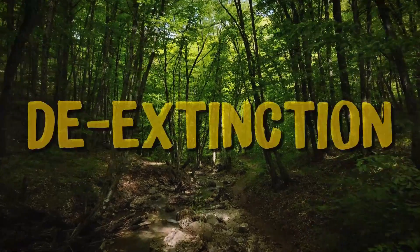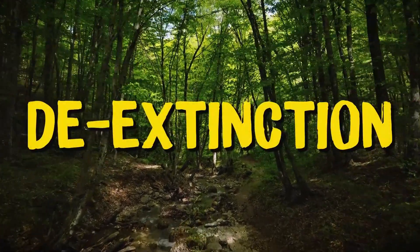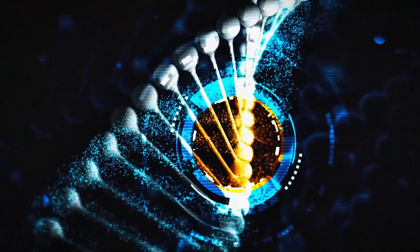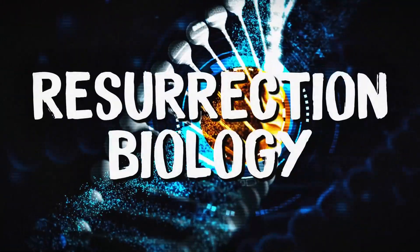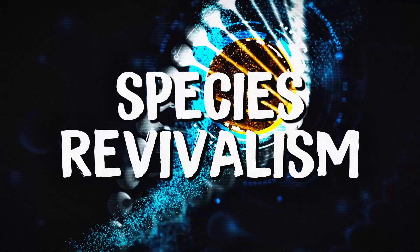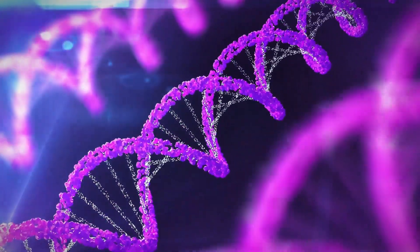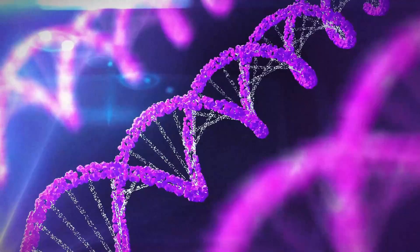You have probably heard of the term de-extinction before. De-extinction, also known as resurrection biology or species revivalism, is the process of generating an organism that either resembles or is an extinct species.